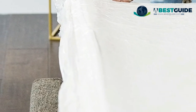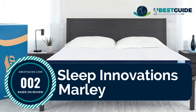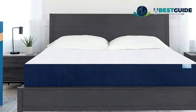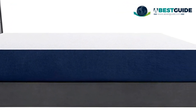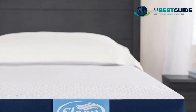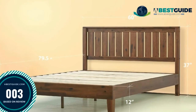Number two: Sleep Innovations Marley. Features a three-inch middle layer of air channel foam to optimize breathability and a five-inch layer of premium base foam designed for durability. The gel memory foam top layer and supportive middle layer with airflow channels provide a cooling effect, helping to maintain a comfortable climate while you sleep. Medium-firm support means all-night comfort for every sleep position, making every night a great night.